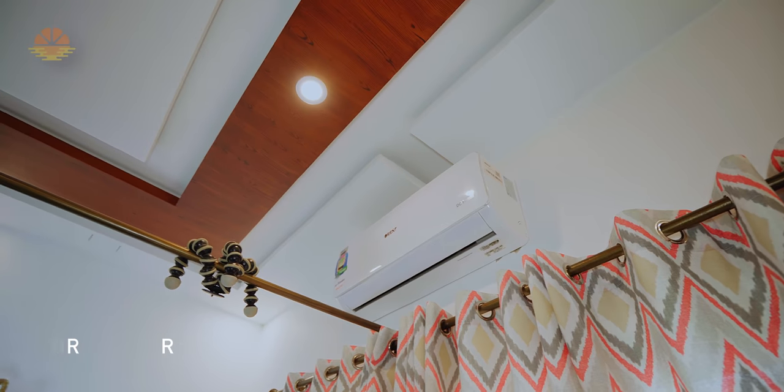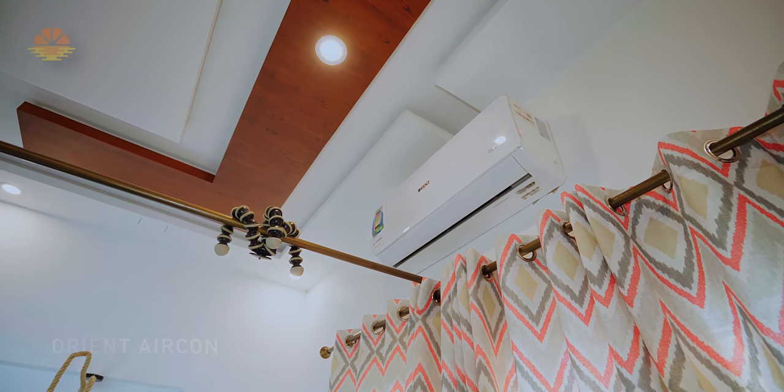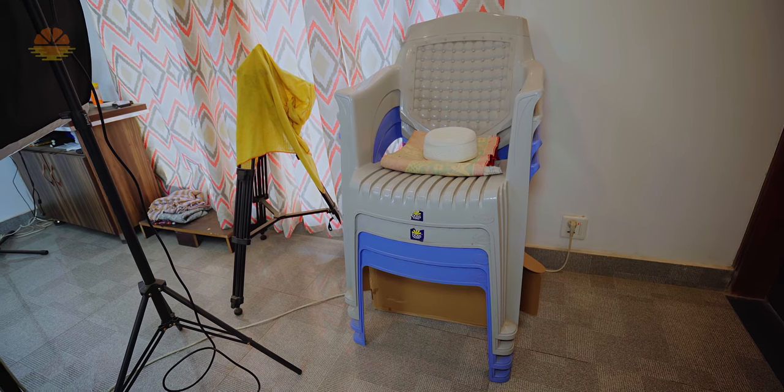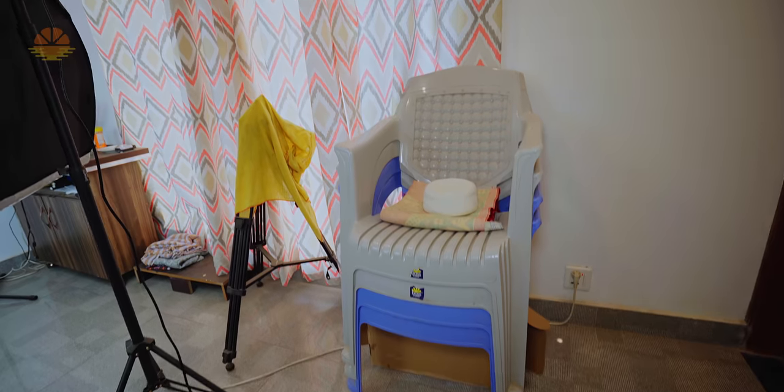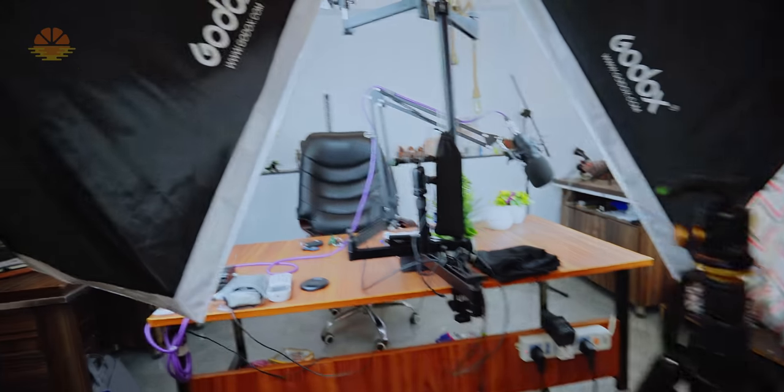Then this is my air conditioner — Orient, one ton, completely running on the solar system. My old tripod — nothing new about it, I've put it back. There are also plastic chairs so if anyone comes to the studio, they can sit here.